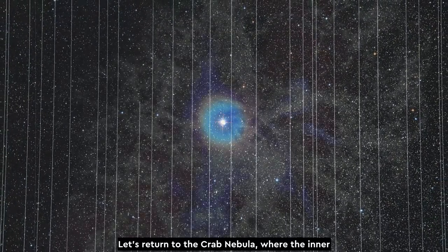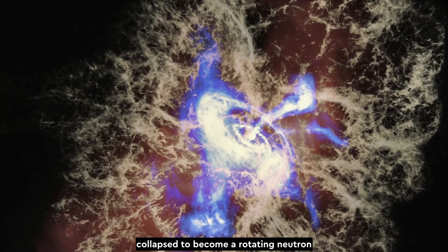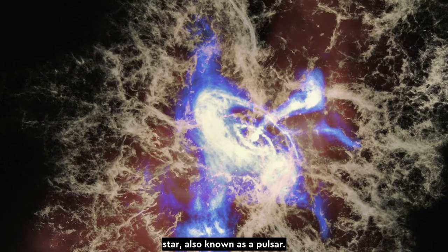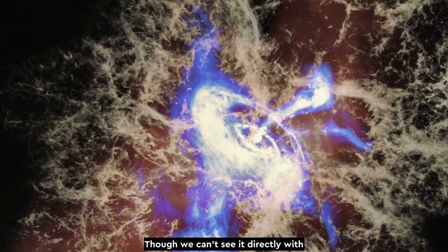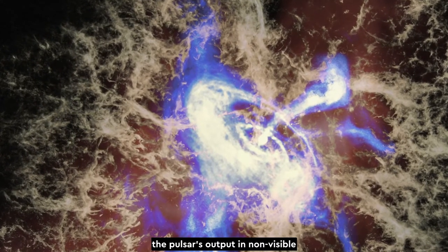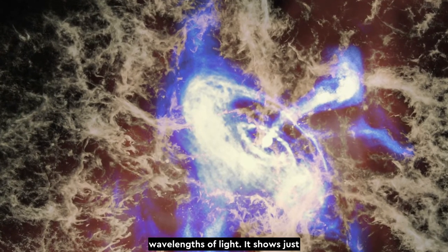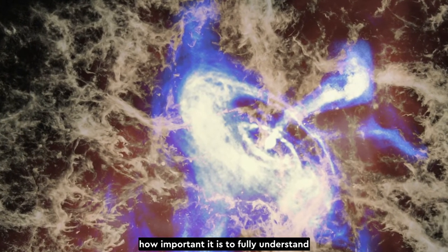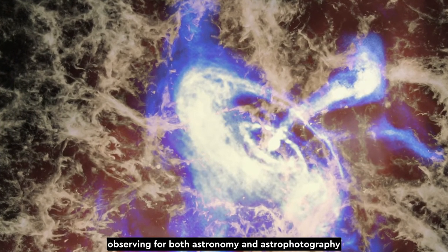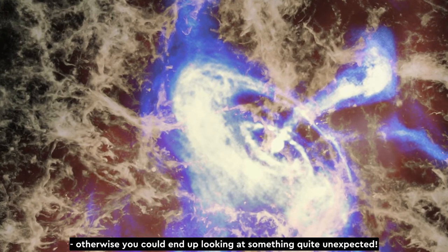Let's return to the Crab Nebula, where the inner layers of the exploding star actually collapsed to become a rotating neutron star, also known as a pulsar. Though we can't see it directly with the naked eye any longer, we can still detect the pulsar's output in non-visible wavelengths of light. It shows just how important it is to fully understand observing for both astronomy and astrophotography — otherwise, you could end up looking at something quite unexpected.